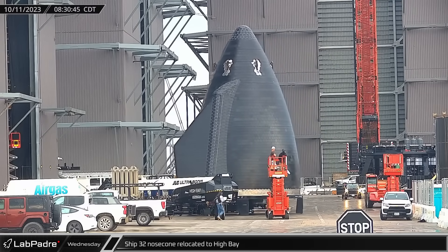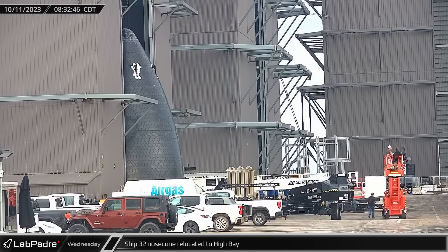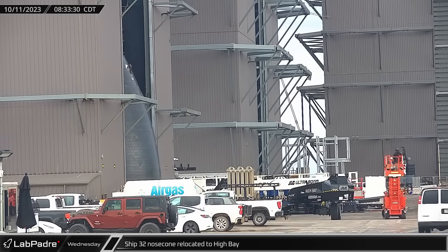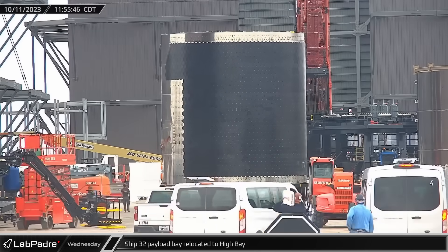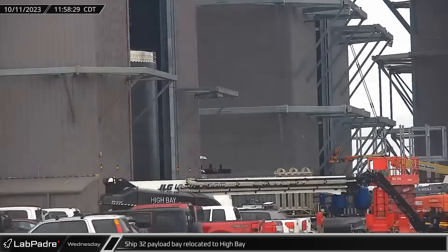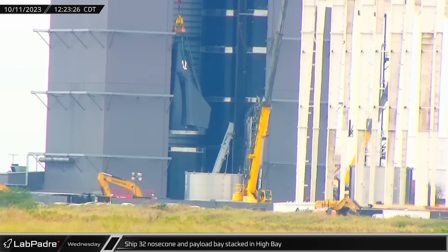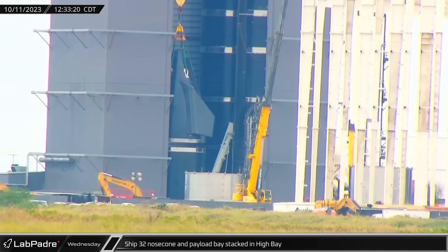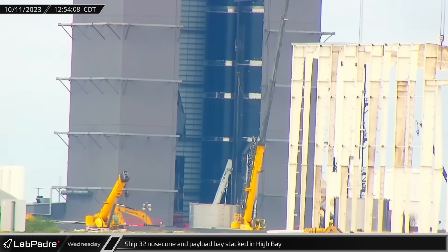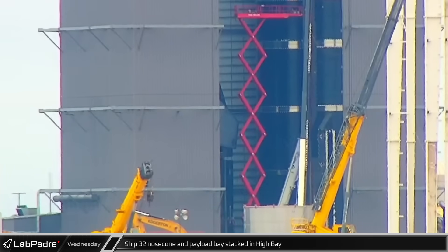Over at the build site, with Ship 31 now fully stacked and moved off of the turntable and onto a transport stand, Ship 32's nosecone section was moved through the Ring Yard and into High Bay. A few hours later, Ship 32's payload barrel section followed its nosecone into High Bay as SpaceX prepared to begin stacking operations on yet another Starship. As soon as the payload section was in the building, the bridge crane moved the nosecone over to the top of the payload barrel and then tandem lifted them both to the turntable. Once the lower section was secured on the High Bay turntable, the nosecone was lowered down until the gap between them closed, and just like that, stacking operations for Ship 32 were officially underway.